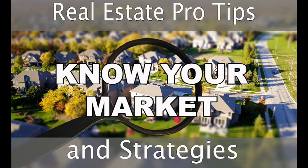Leslie and I break down the most important aspects of real estate. Future podcasts will reveal how to navigate as a home buyer or seller. Today we're going to talk about how to know your real estate market trends.